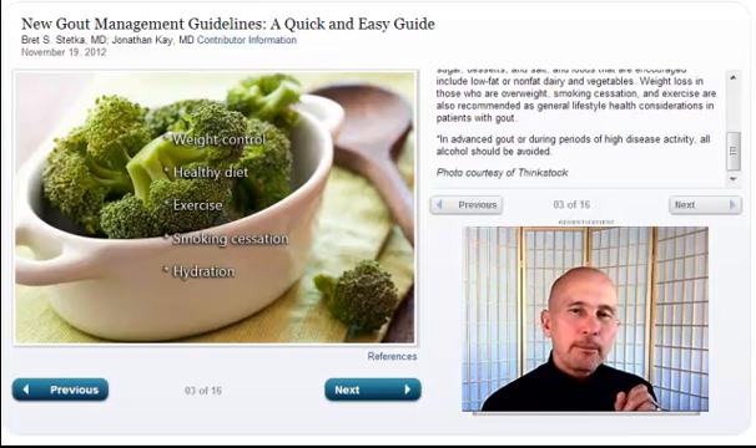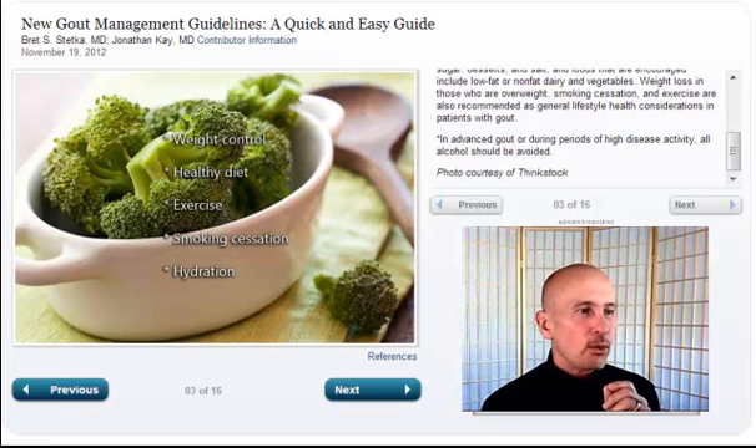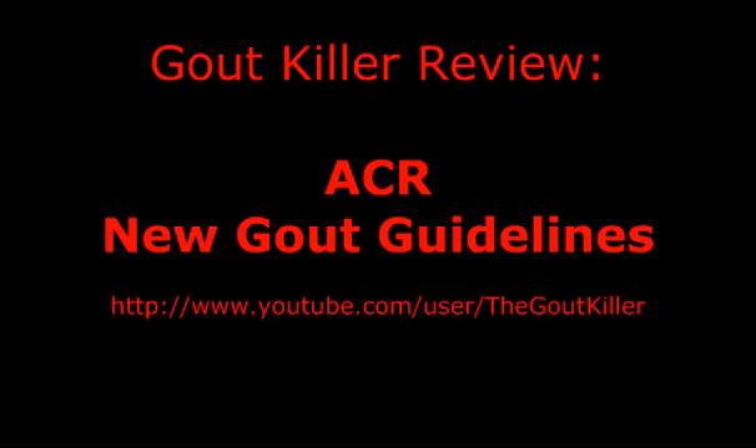I'm going to stop this video. This is part one of the Gout Killer review of the American College of Rheumatology new gout guidelines. We'll pick it up on slide number four in the next video. Thank you.